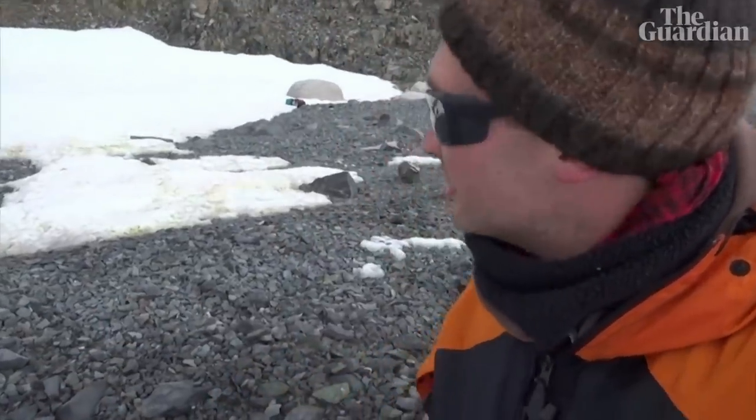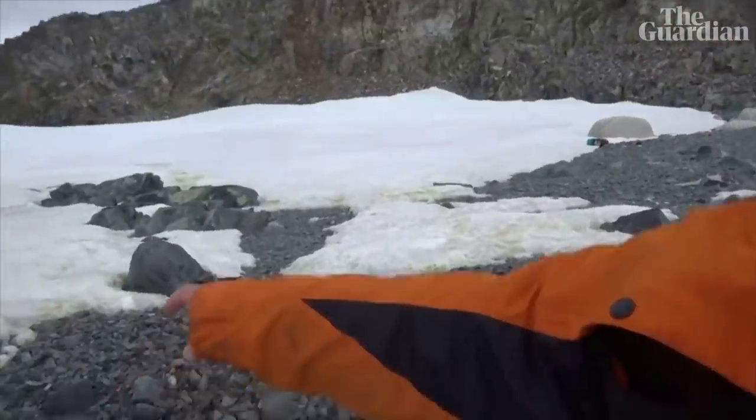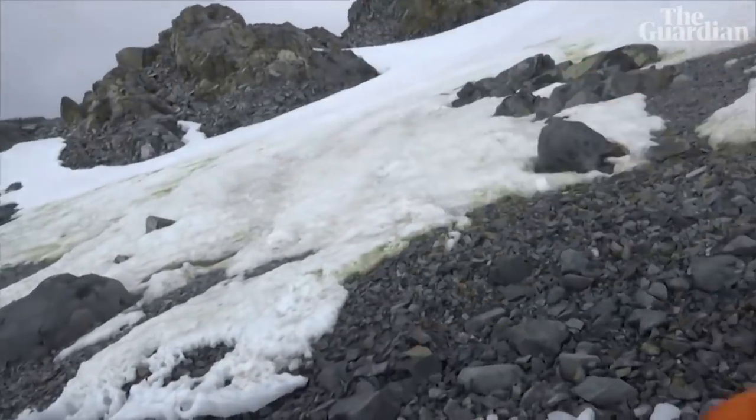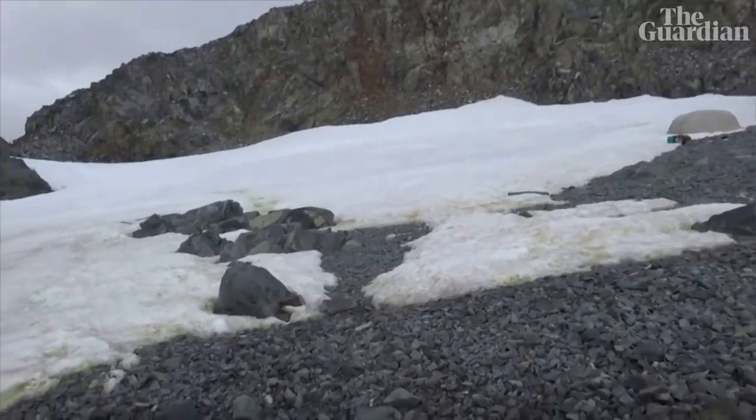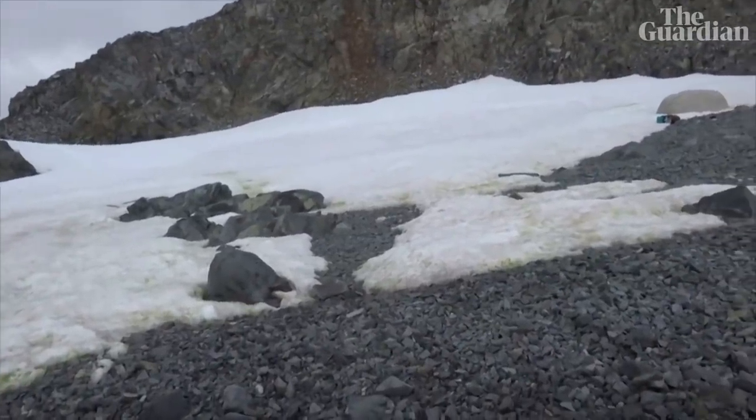I'm studying the snow algae. These are a special microscopic algae that live on the snow surface. And if you look over here, you can see there's patches of green and hopefully you can see some patches of red if the light conditions permit it.